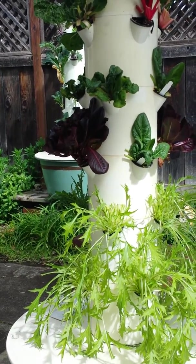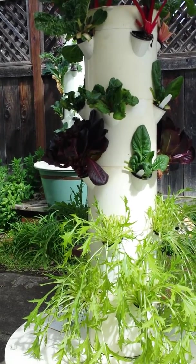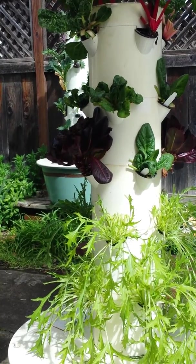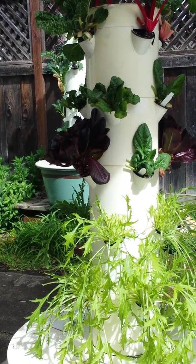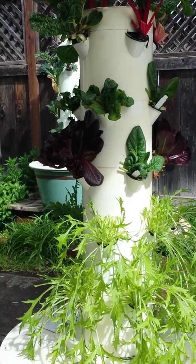The other thing they studied was the yield, and they found that the yield was greater in the Tower Garden for every single crop. The average greater yield was 30% more in the Tower Garden. Let me tell you specifically some of the crops and what the yield was.